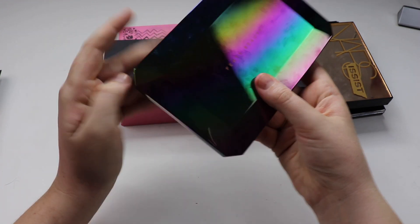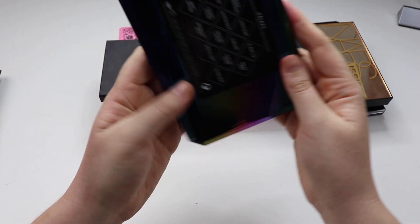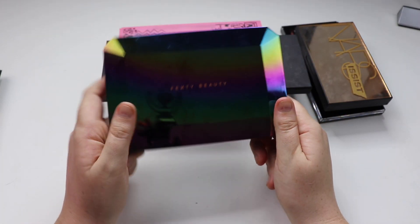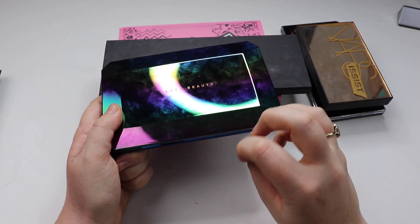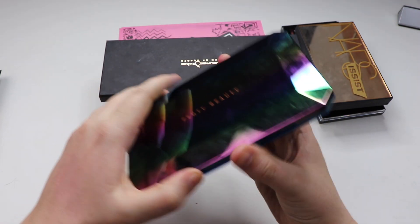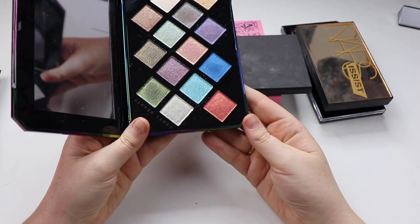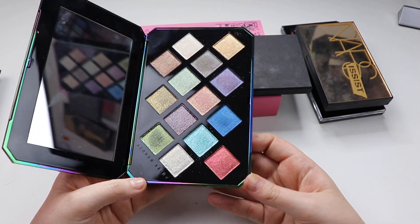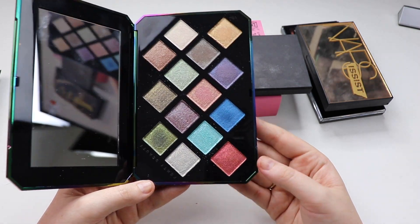Next up we have the Fenty Beauty Galaxy palette — her very first eyeshadow palette. The packaging is very pretty, but what drives me insane is all the fingerprints — it marks so easily. And they are all shimmers, which makes it quite a unique palette. In my opinion, you couldn't really get a full look from this. I think mattes complement a shimmery eye, and personally I find these shadows are more of a topper.